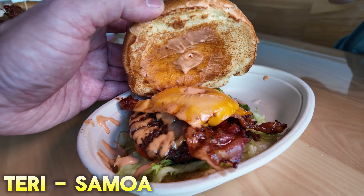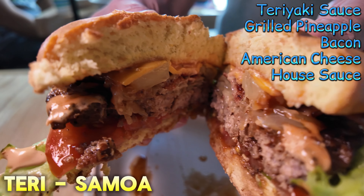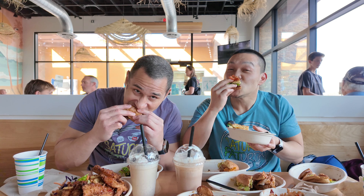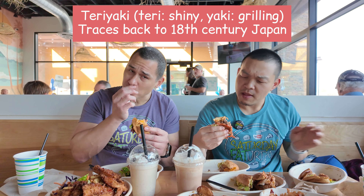Next up, we have the Terry Samoa. It's got teriyaki and it's got pineapple and bacon. The burger meat is nice and thick. Let's go. Mmm, that teriyaki — very good teriyaki sauce. There's some grilled onion action going on in there. That teriyaki sauce, wow. I like that one a lot.